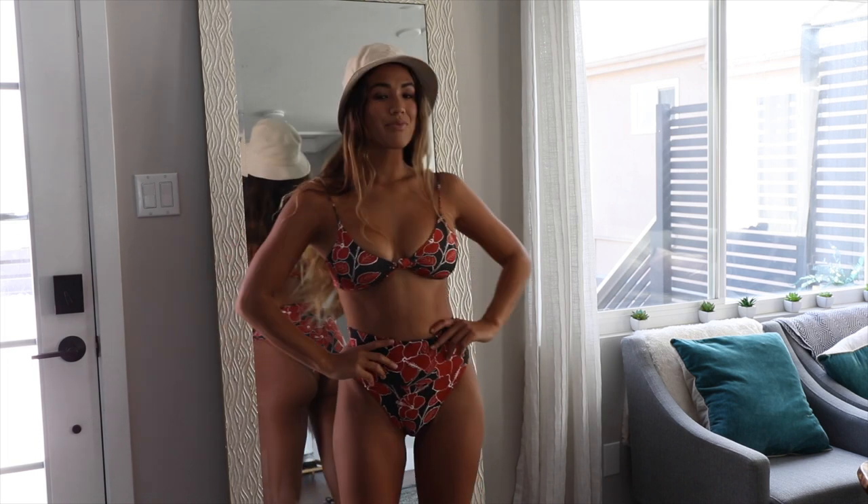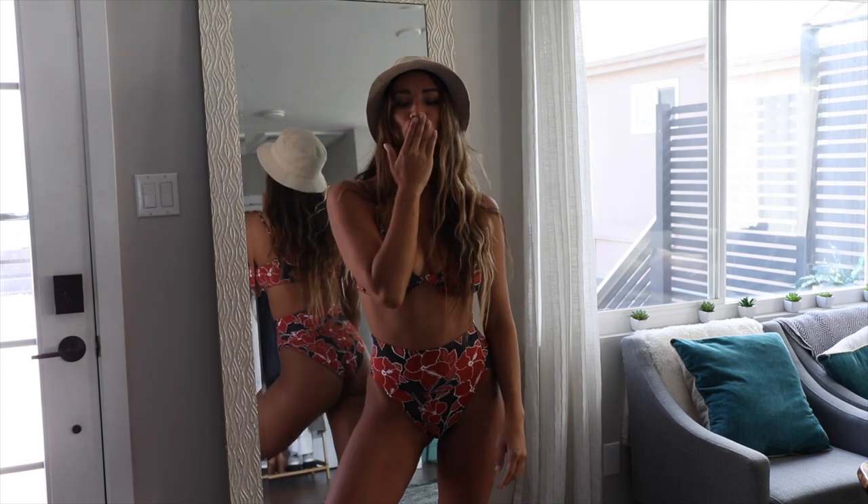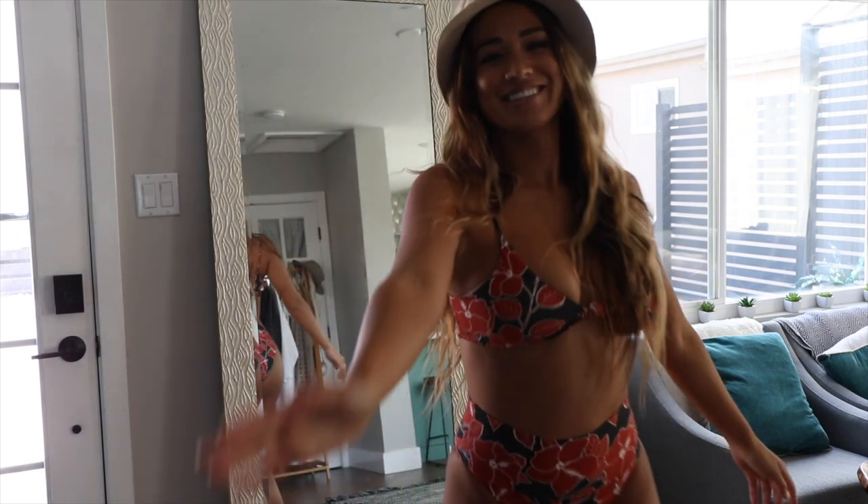So anyway, those are 15 outfits that I have been rocking this season. Thank you so much for watching and I will see you all in the next video.